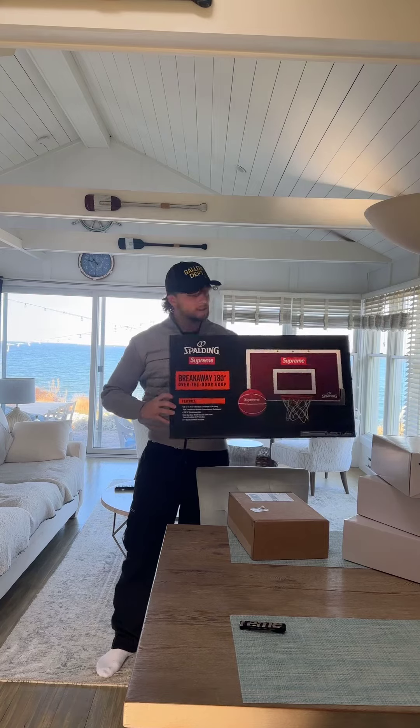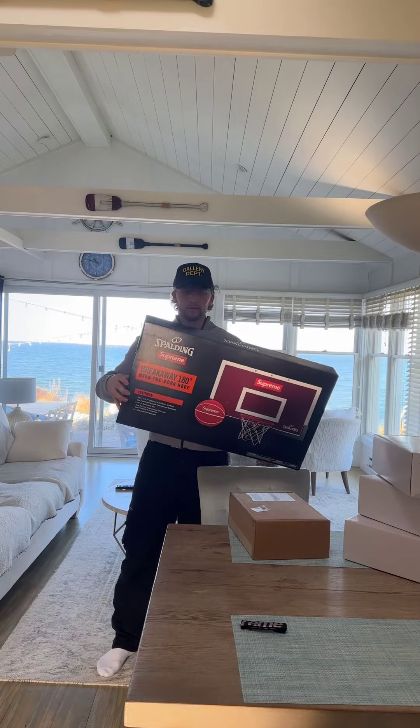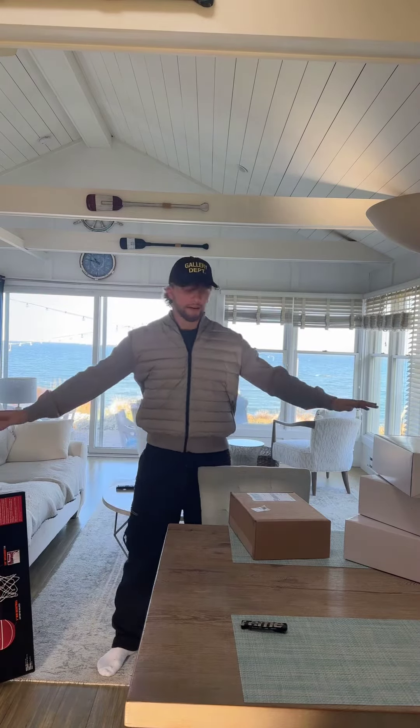This is releasing today — the mini hoop for the basketball. It's pretty cool, got it last night. So happy Thanksgiving to everyone.